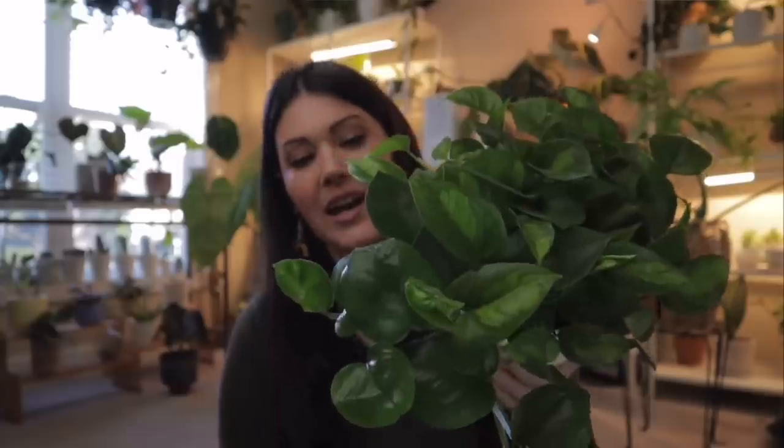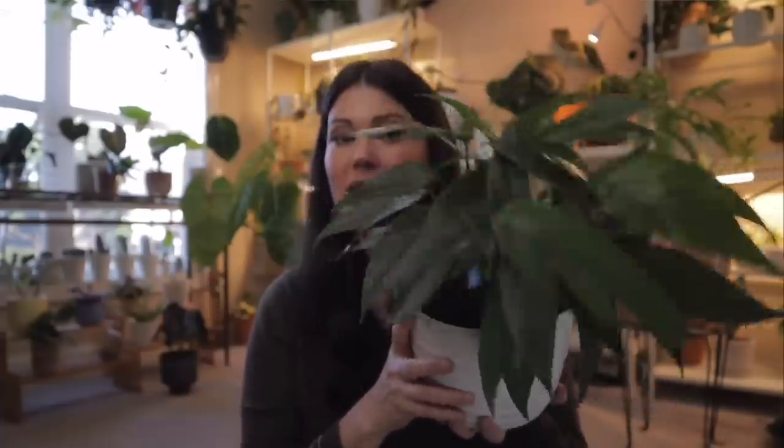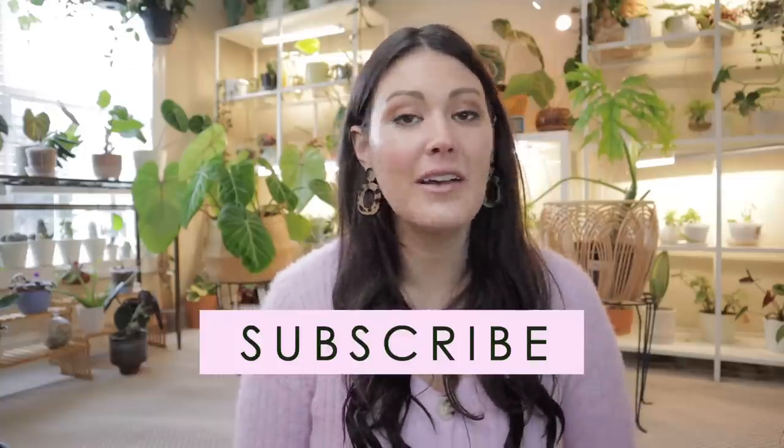I recently went big box plant shopping before I realized that Target was carrying these awesome plants. I found a Global Green and a Baltic Blue. However, I still have my eye out for a lot of plants — I would love a Geogenanthus that I saw when I visited Mike in Miami. If you're new to my channel, welcome! My name is Ashley and I am a crazy plant person and proud. So if that brings a smile to your face, make sure to subscribe. We also have a great plant community on Instagram that we'd love for you to be part of.